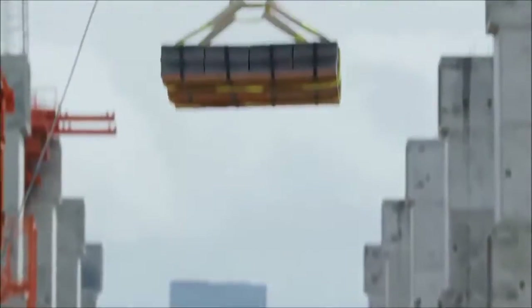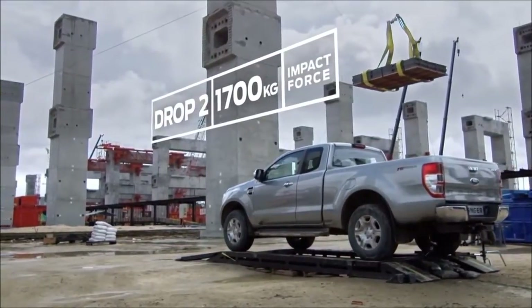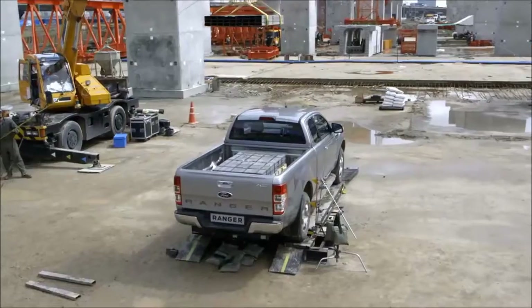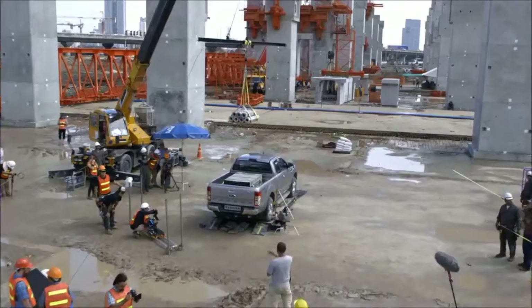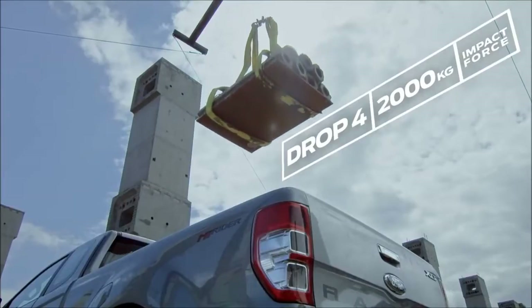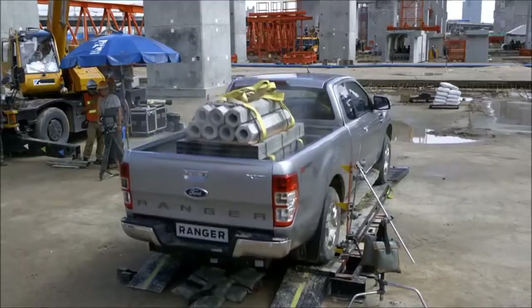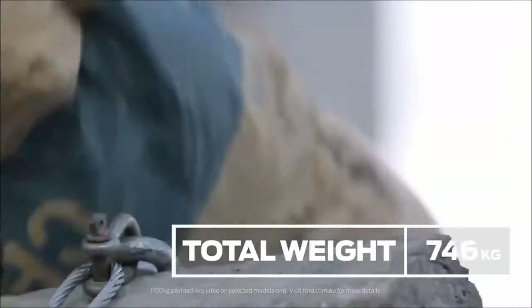And straight away, we hit again. This final drop could seriously damage a lesser truck — that's abuse. To absorb the blow, the Ranger's bed and suspension work together as one piece.